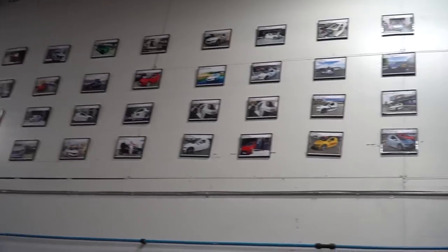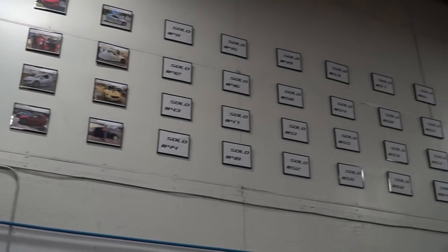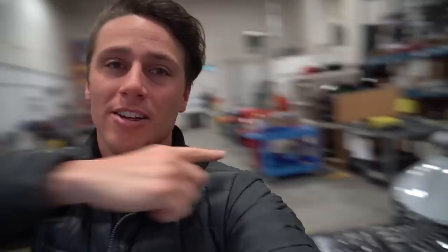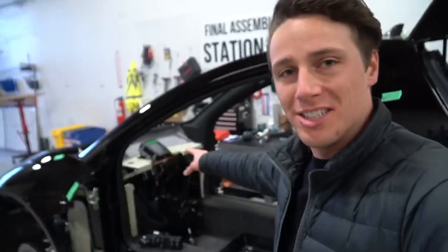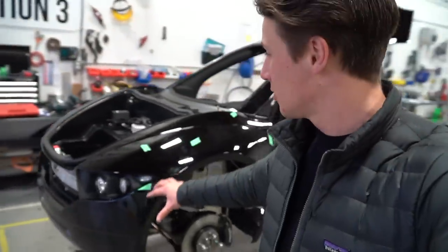They have their whole customer wall up here — all the vehicles they've made from number one going along, with spots for up to Solo number 100. So far it's filled up to number 40. That's car number 44 over there, so they've got a few more spots to fill soon. Over here we have the rear drivetrain put in, we're starting to see the dashboard components, and the front body panels are on — making good progress.